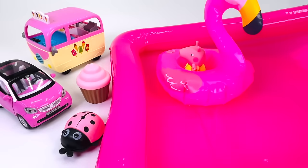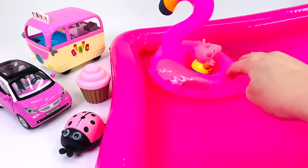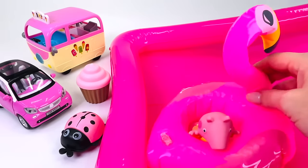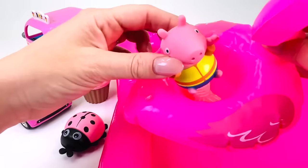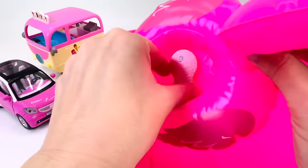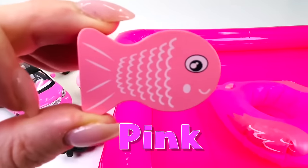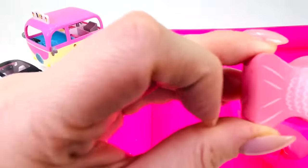Look at the pink pool with the flamingo floating around! I wonder if there's anything hiding in here. We've found something — it's a pink fish! Let's put it back in the puzzle.